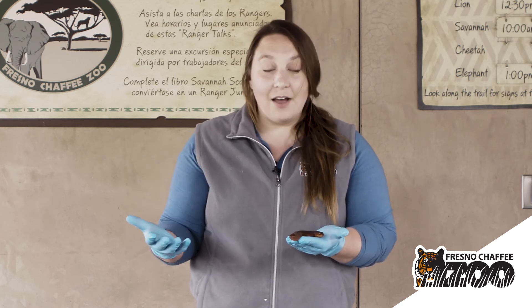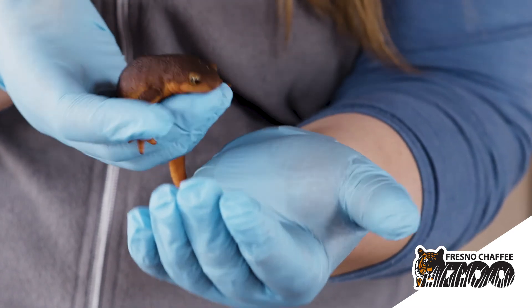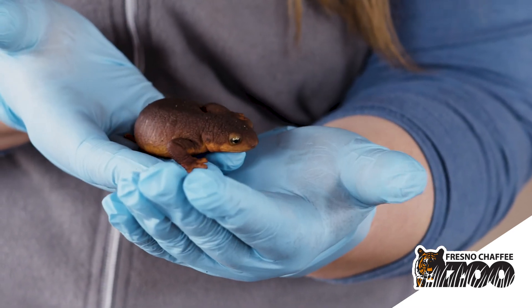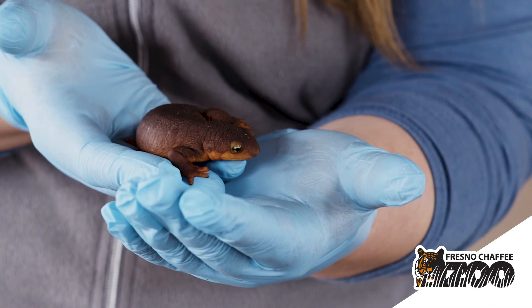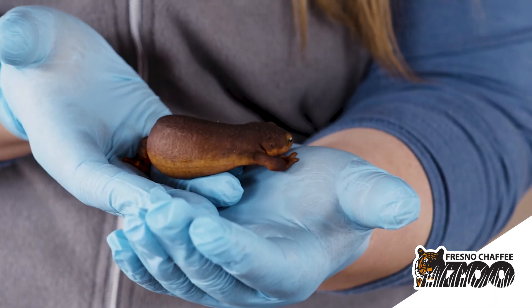if the environment is unhealthy and has lots of toxins and heavy metals in it, we're probably not going to find as many amphibians in that area. If it's a healthy environment with clean water and good air, we're much more likely to find a healthy amphibian population.